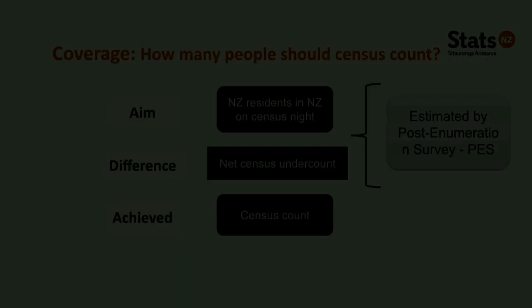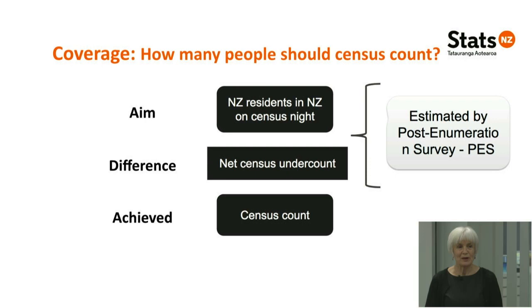A technical term: coverage — how many people the census should count. The census aims to count people who are in New Zealand on census night, so people who live here but are temporarily overseas are not part of the census population. The difference between what the census should count and what it actually counts is called the net census undercount. This is estimated by the Post-Enumeration Survey, or PES, which we haven't run yet. So for 2018 we don't know the actual population, but we have that for previous censuses.